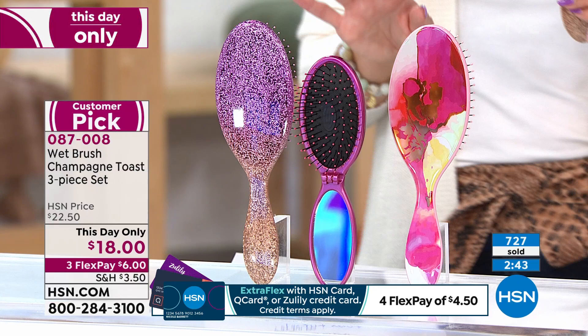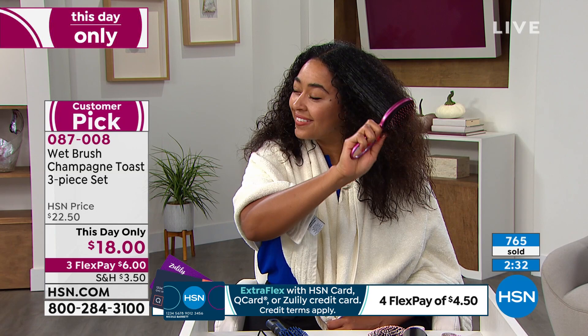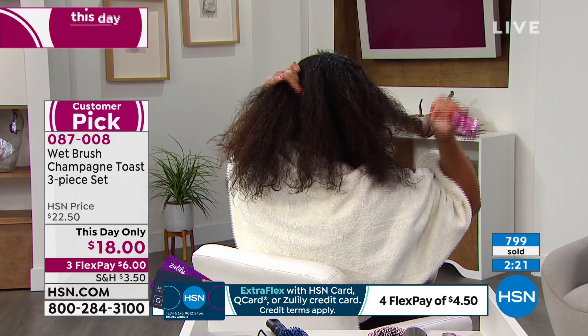I'm so happy we have this in the show because Wet Brush is not only a famous brush here at HSN — it's a huge customer favorite and has even won awards chosen by our customers. The proof is in the hair right here. Look at Kenya's hair — so thick, so curly, so beautiful.